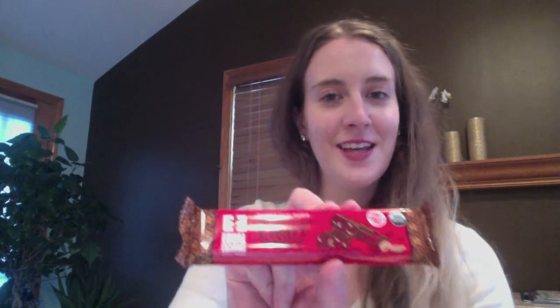The next product is the Equal Exchange Dark Chocolate Fruit and Nut Bar — organic and fair trade certified. I'm super excited about this because in my last video I talked about buying fair trade chocolate due to exploitation in the chocolate industry. This is also a Massachusetts-based company, so I love that Vegan Cuts is supporting local and small businesses. It has raisins and almonds in it — sounds super yummy.